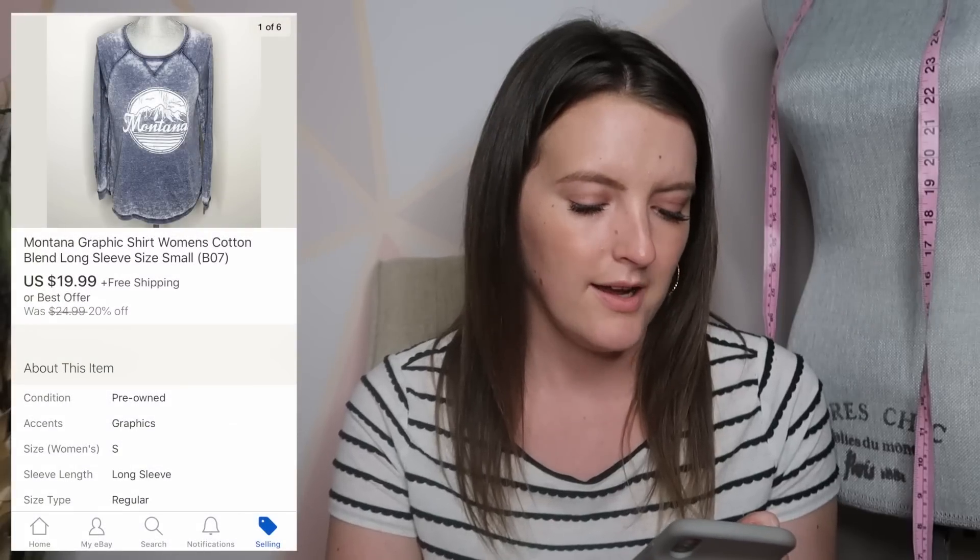Next is this graphic tee. This was actually bought off someone who follows me on Instagram — shout out to her. It just says Montana, and it's just a long sleeve top. I don't think there's a specific brand to it, but don't sleep on graphic tees because there are certain people searching for Montana graphic tee, Arizona graphic tee, Florida graphic tee, band tees, movie tees — that type of stuff does sell. It doesn't necessarily have to be a specific brand, and this one sold for $20.